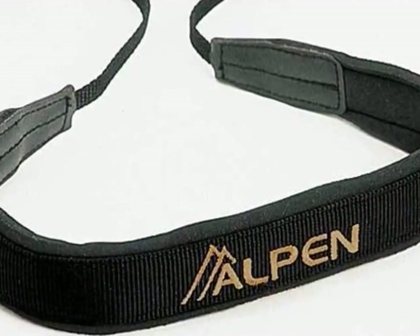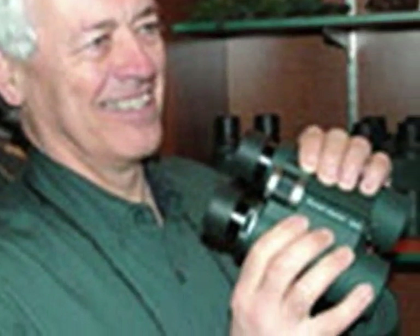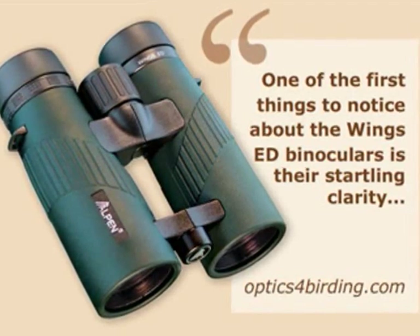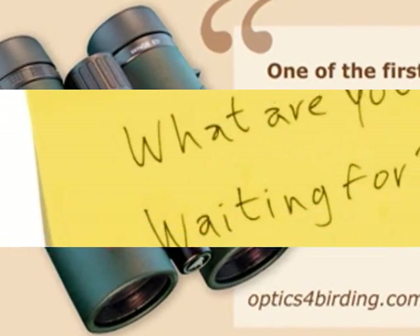And of course, the famous Alpen lifetime warranty. According to Tom, this binocular is considered a quality birding binocular for any level of expertise, from a casual backyard birder to a more serious lister.